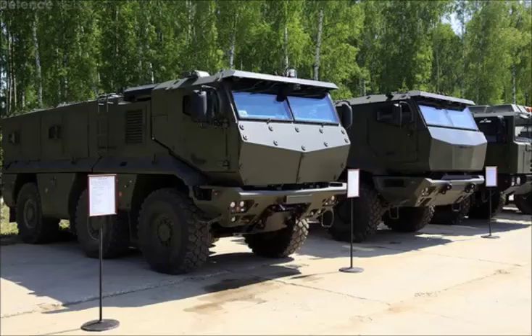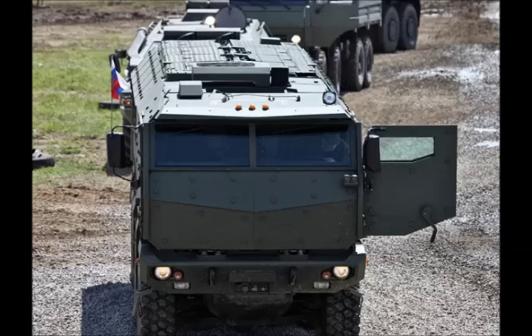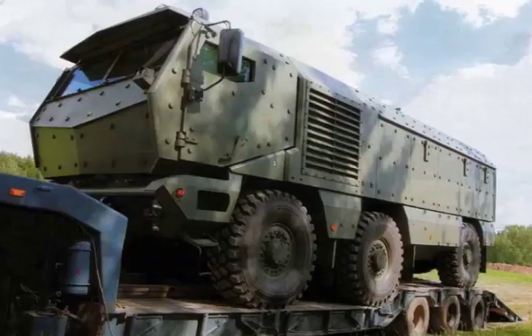The Typhoon is powered by a YAMZ-5367 turbocharged diesel engine developing 450 horsepower. This engine was specially developed for military needs and is located behind the cab, mated with an automatic transmission.